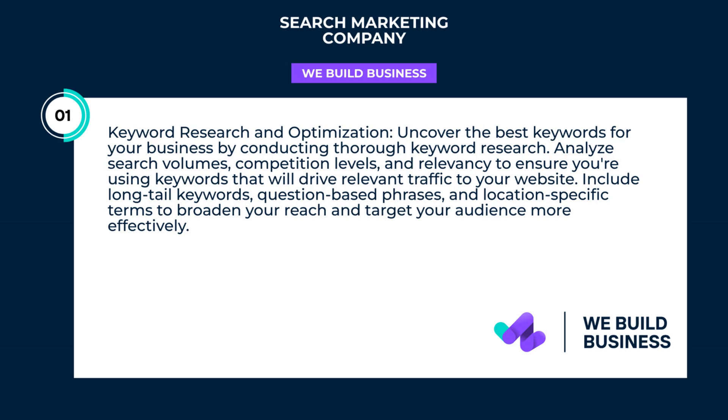Include long-tail keywords, question-based phrases, and location-specific terms to broaden your reach and target your audience more effectively.